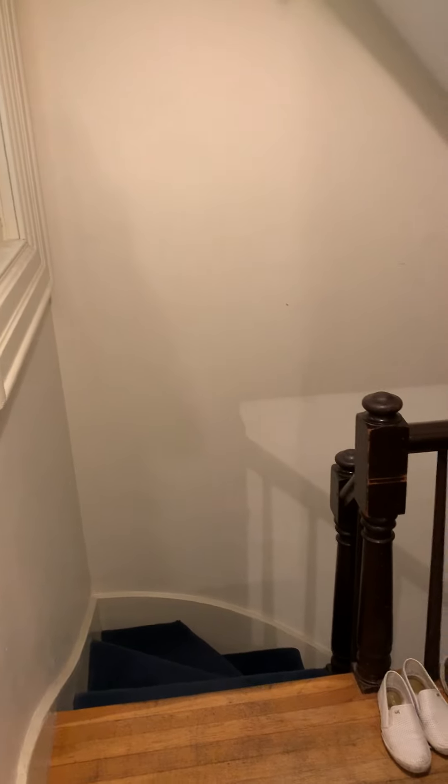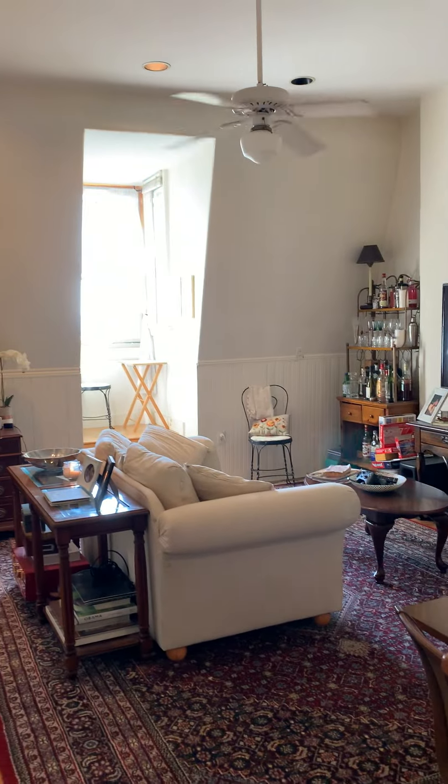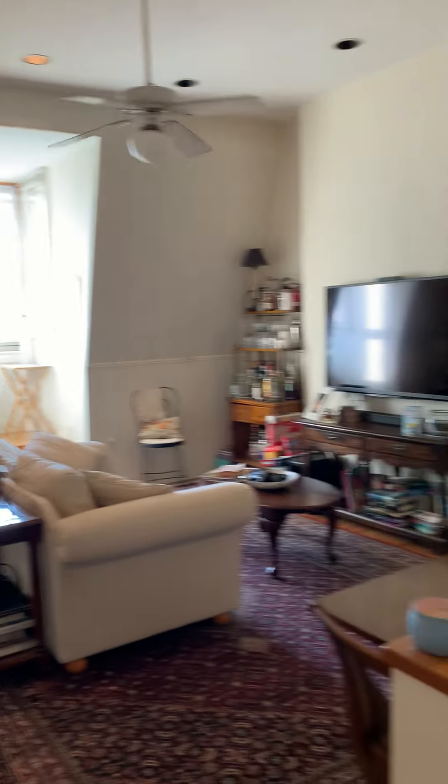We're at 49 Monument Square, unit 4 on the top floor. You come in and you have these beautiful high ceilings and hardwood floors.